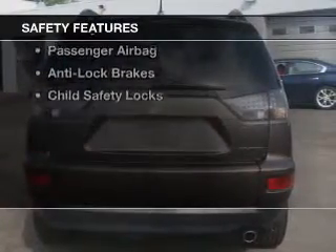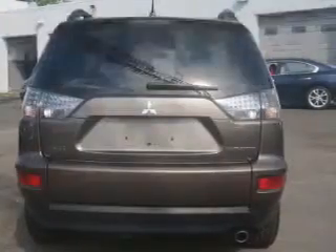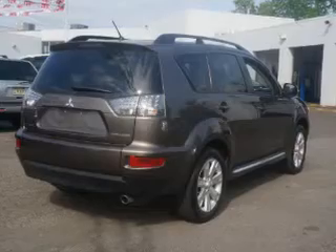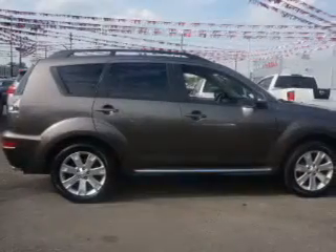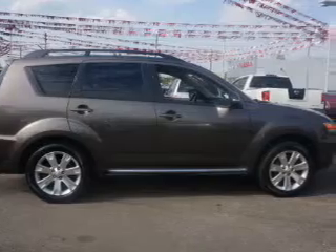Safety was made a priority with these features: curtain head airbags, side airbags, traction control, stability control, a passenger airbag, anti-lock brakes, and child safety locks.